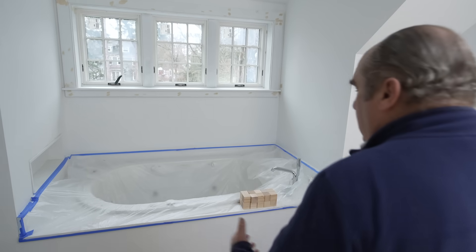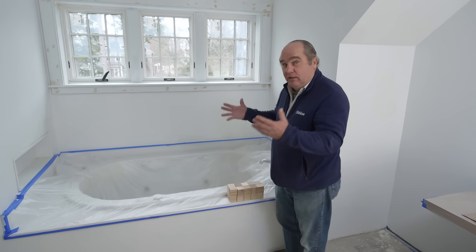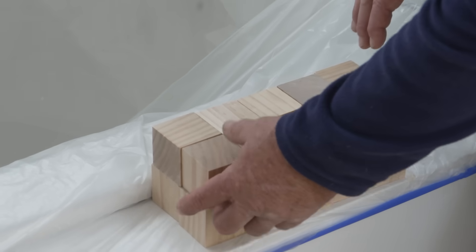As we got into the project, we learned the homeowners had added this beautiful tub — it is spectacular, but it has a lot of hot water needed to fill it. So there are particular challenges for the plumber to size it correctly. I brought these blocks along and they represent gallons per minute. A block like this represents two and a half gallons per minute, which is the legal maximum in the United States for water coming out through a faucet aerator, for a shower or a sink.